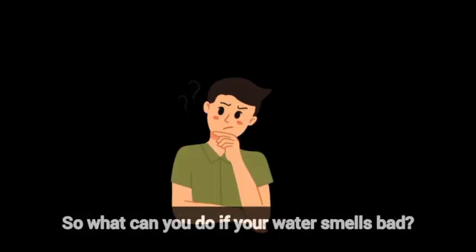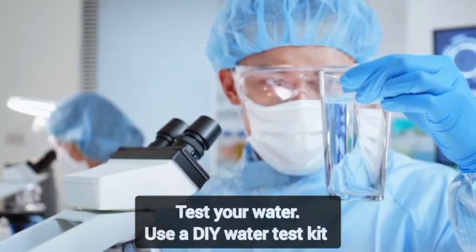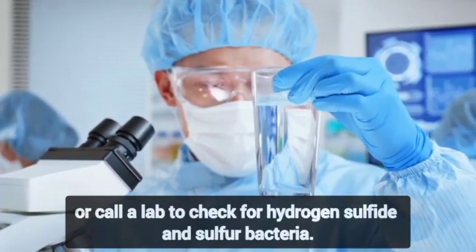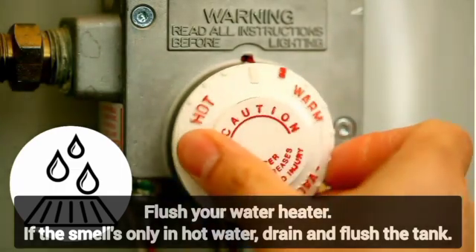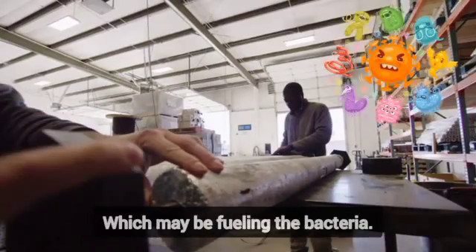So what can you do if your water smells bad? Here are your action steps. Step 1: Test your water — use a DIY water test kit or call a lab to check for hydrogen sulfide and sulfur bacteria. Step 2: Flush your water heater — if the smell's only in hot water, drain and flush the tank, and consider replacing the anode rod, which may be fueling the bacteria.